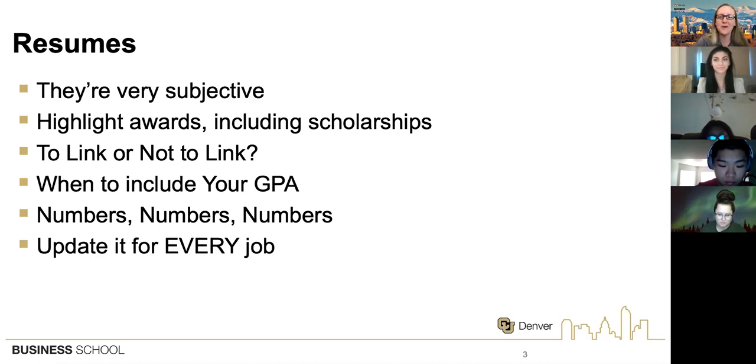I would also only link your LinkedIn if you feel really confident about your profile. Hopefully after the tips we go over today, you will. But if you're thinking you don't have a great picture on there — like a bathroom selfie — that's not a great look. Don't link that to your resume.